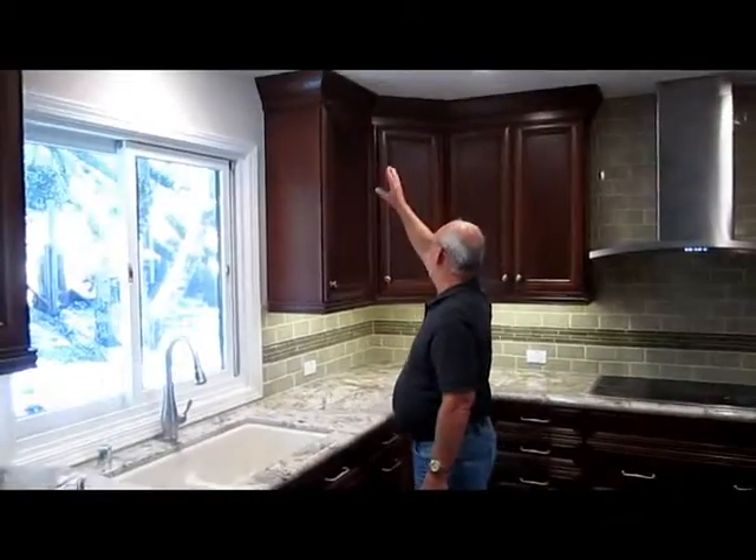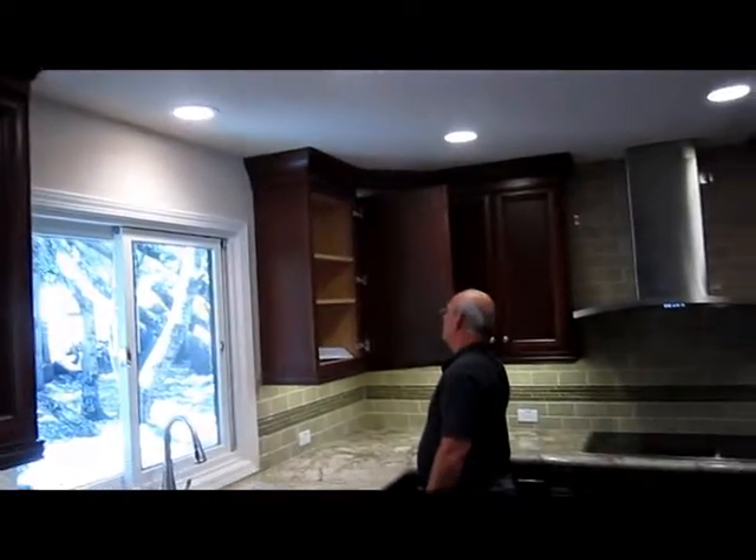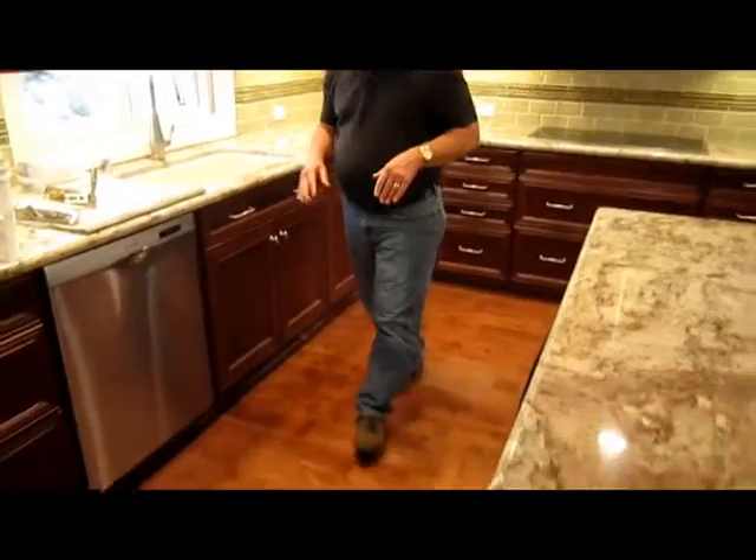And again we've got the nice crown detail at the top of all the cabinets. We're down to the finishing stages now. We've done our painting, we've got our floor all done — we've got a beautiful hand-scraped floor.